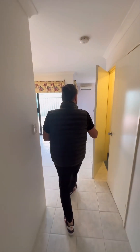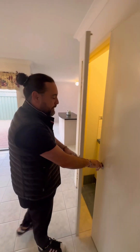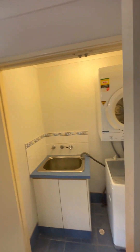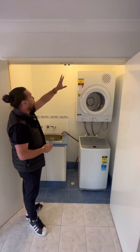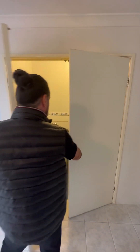As we head through this way, we've got one of those laundries — it's basically inside a cupboard. You've got your laundry with a sink, as you can see. There's a light and also an exhaust fan in there, and it just tucks away nicely.